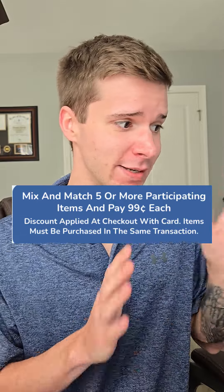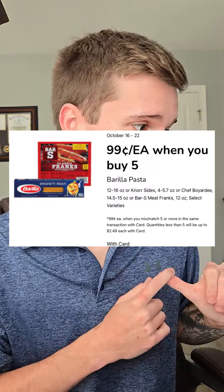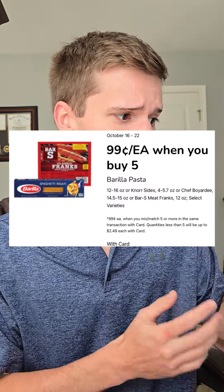Now this is my type of deal. Kroger's running a buy five mix and match — any five participating items and get them for 99 cents each. Some of my favorites in this deal are the Barilla Pasta, the Chef Boyardee, or the Bar S Meat Franks — looks like some hot dogs there. Remember you can mix and match, so get at least five and you're gonna get these for 99 cents each.